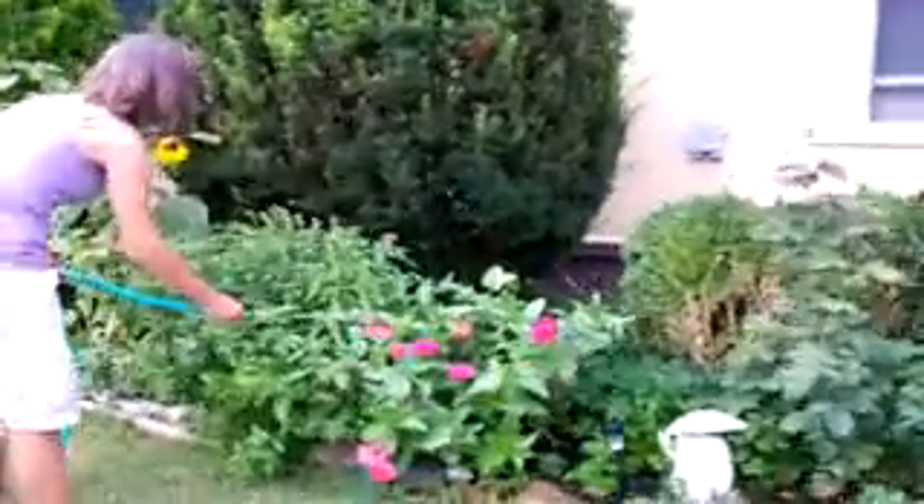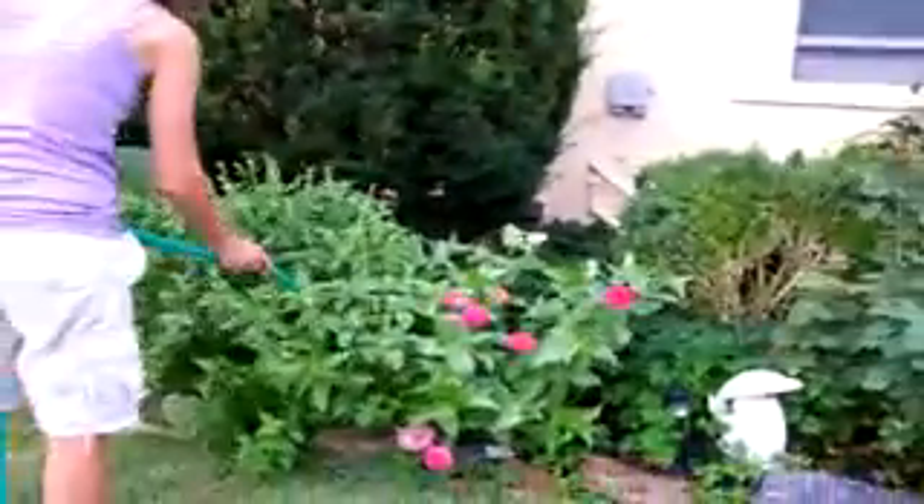We got the rose bush. Karen's taking care of the basil right now. More sunflowers — some are living, some are dying. Quite a bit happens here.